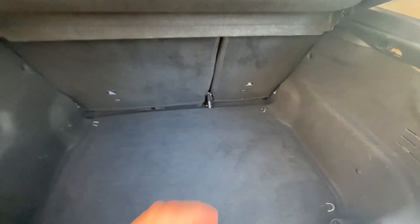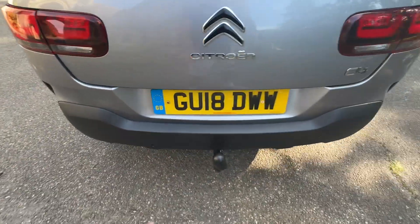Decent boot space, parcel shelf, and all the bells and whistles underneath. As I say, 60/40 splits if you need a little bit more room, and a tow bar to go with it.